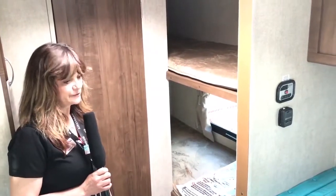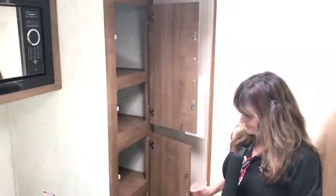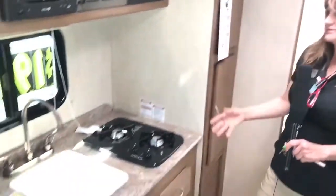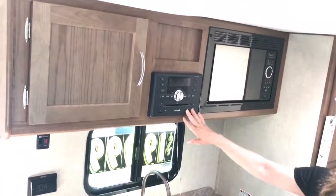You also have a dry bath — come on in and take a look. There's a skylight and a fan, lots of storage space for your pantry, a two-burner stove, a sink with a nice residential faucet, a fridge, a wonderful microwave, and it comes with a stereo system.